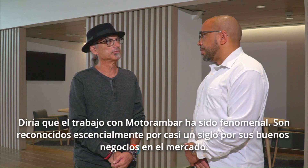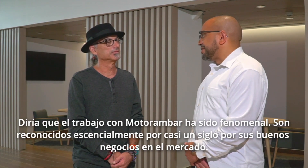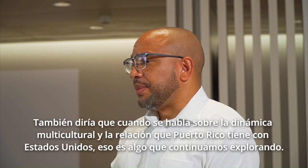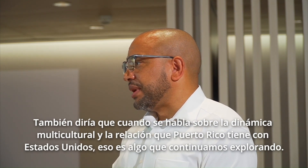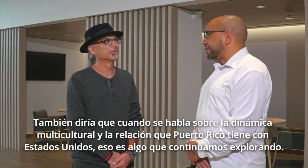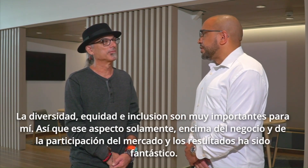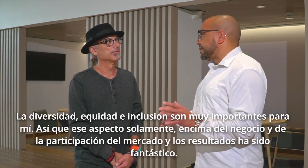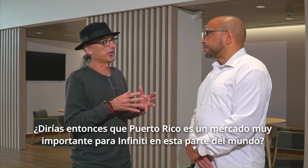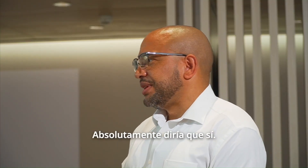Our partnership with Moto M Bar has been phenomenal. They're recognized essentially for almost a century as doing good business in the marketplace. I would also say that when you talk about the multicultural dynamic and the relationship that Puerto Rico has with the U.S., that's something that we continue to explore. Diversity, equity, and inclusion is just super important to me, and that aspect alone on top of the business and the market share and the results are just fantastic. So you would say that Puerto Rico is a very important market for Infiniti in this part of the world? I would absolutely say so, yes.